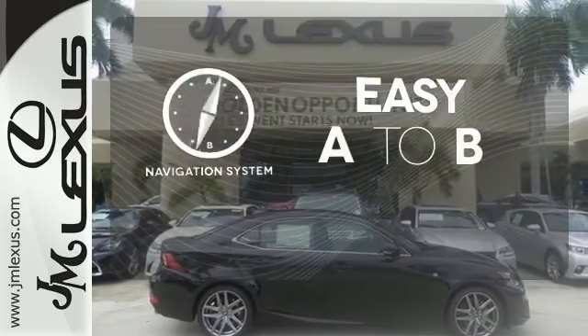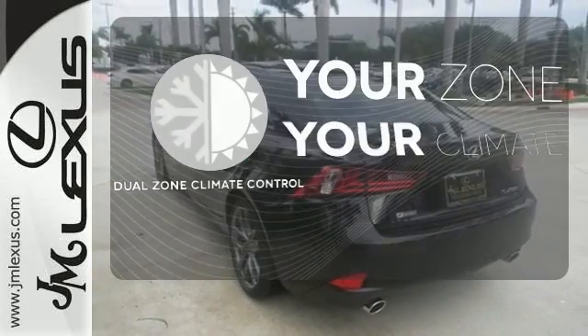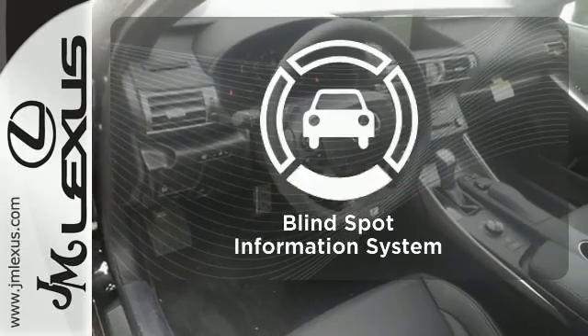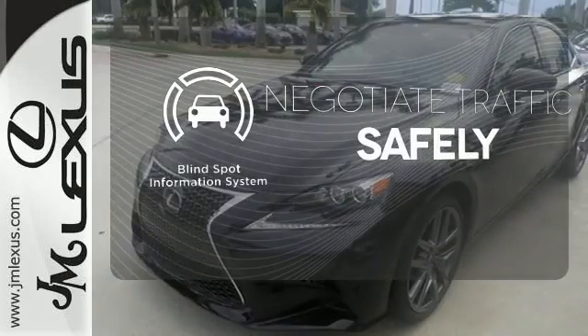Feel confident getting from point A to point B with the navigation system. Not too hot, not too cold anymore with the Dual Zone Climate Control. Safety comes by being aware of your surroundings, and for that, the Blind Spot Indicator can't be beat.